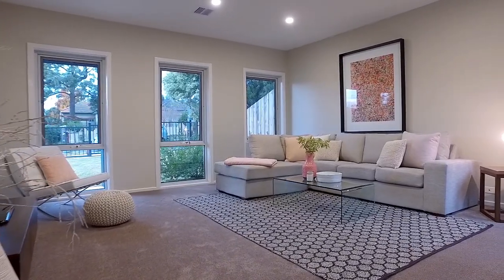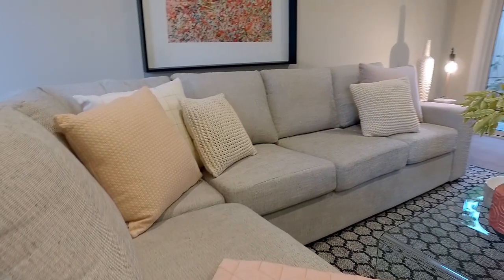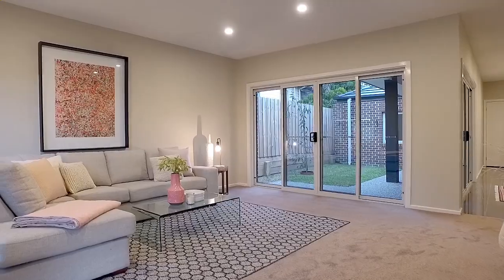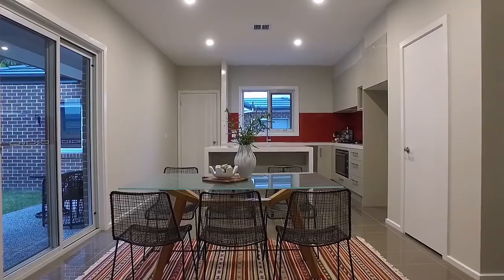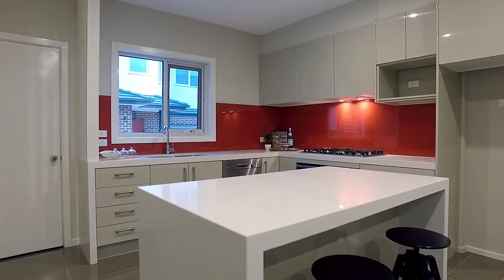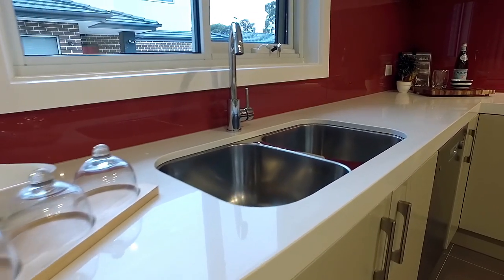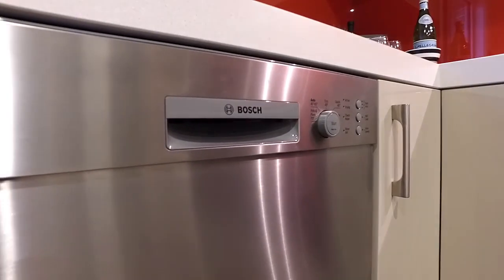With 3 living zones, there's plenty of room for the growing family. The well-appointed kitchen offers stone benchtops and Bosch stainless steel appliances.